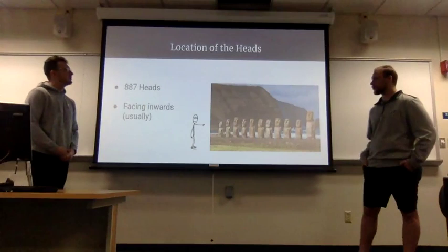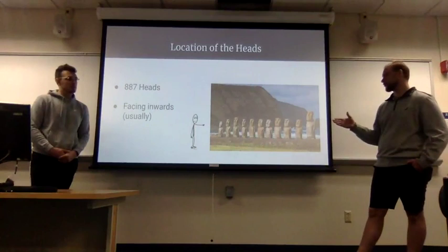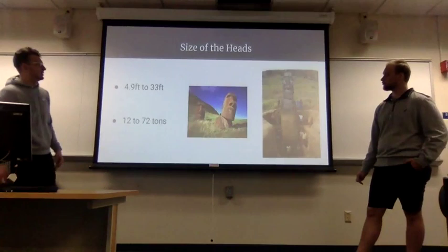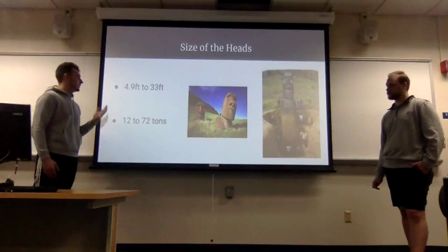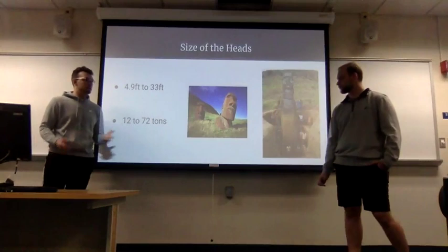As for the location of the heads, there are 887 of them; most are facing inward with only a few facing outward, and they were moved all along the island and its coastlines. The heads are obviously huge — they range in size from about 5 feet to 35 feet tall, and anywhere between 12 tons to 72 tons in weight. There are lighter and heavier variations, and there would have been an even heavier one but it was never completed.